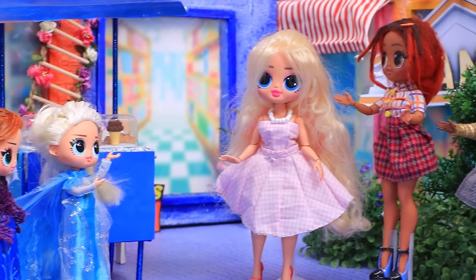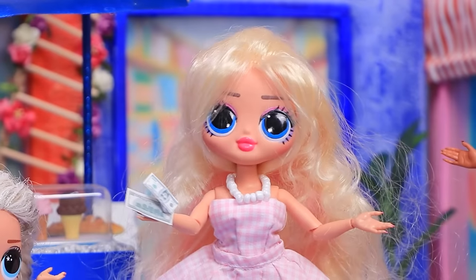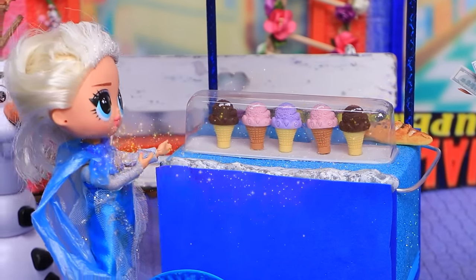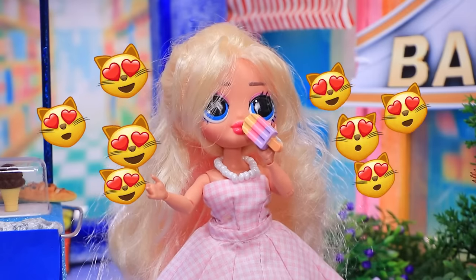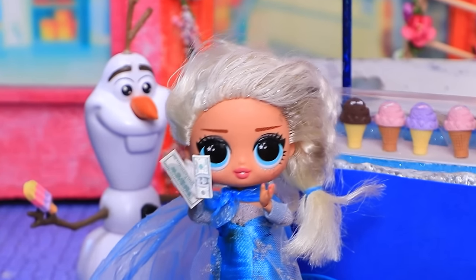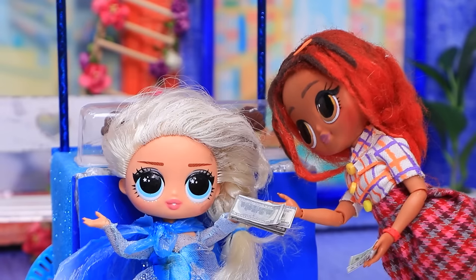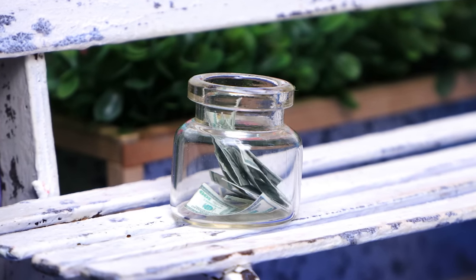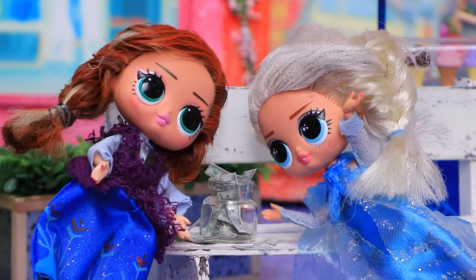Anna and Elsa work part-time in an ice cream shop. 'Cool down on this hot day?' 'Oh, can I have one?' 'Of course — choose, miss. I recommend bubblegum flavor.' 'Thank you! Mmm, wow!' First profit — we'll fill the jar. Wow, ice cream! Let's get it. Lots of cones, and even more for me. We earned a lot of money!